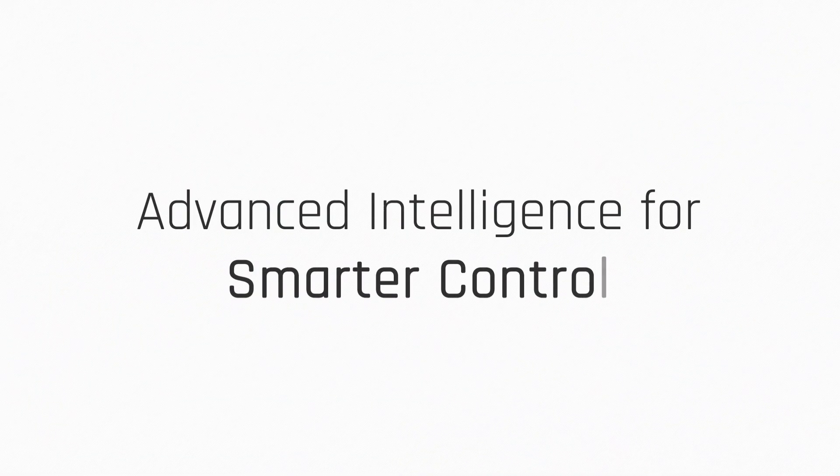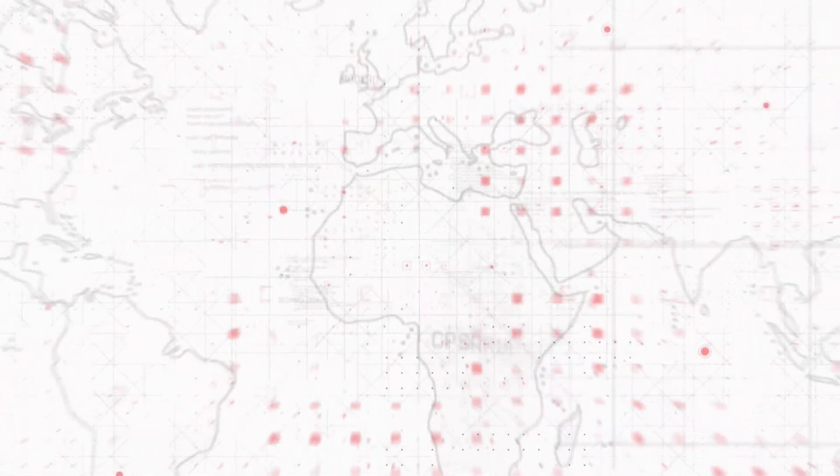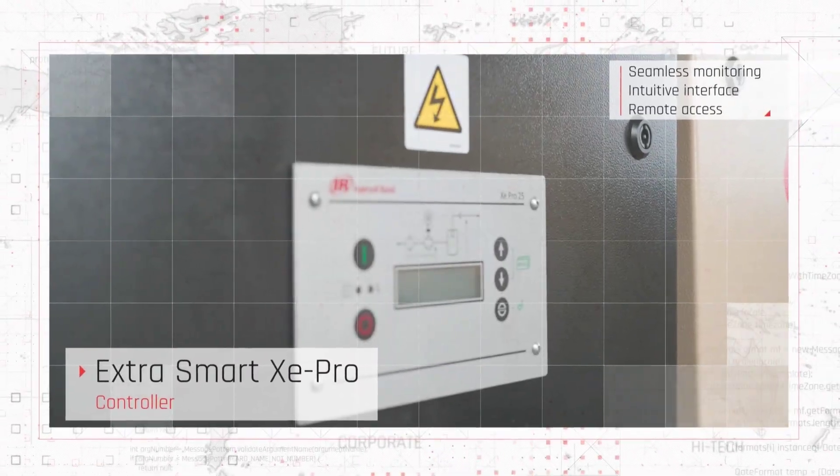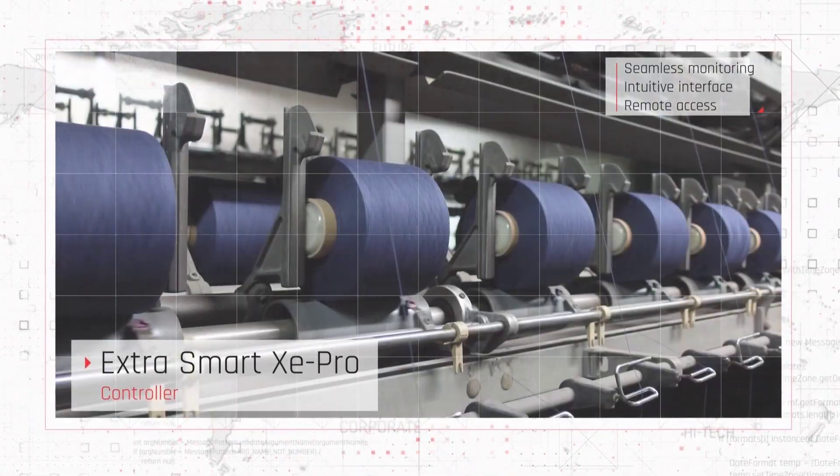Next, meet the Xe Pro Controller — your gateway to seamless control and monitoring. With an intuitive interface and remote access via any web browser, you can keep an eye on your compressor's performance in real time.